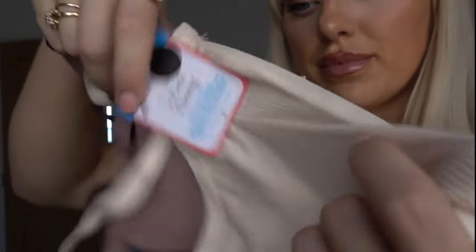Who can walk into Primark and not buy a pair of pants? Like every girl has the thongs from Primark. I thought these were really cute because they're ribbed — and the thongs come in brown, a moiré-y colour, and a nude colour.